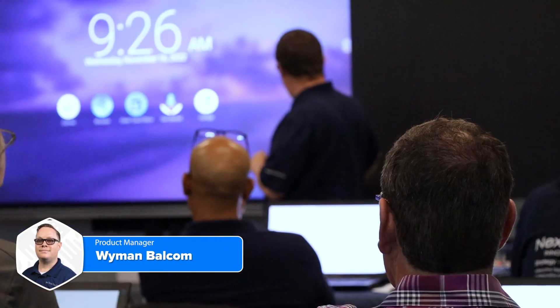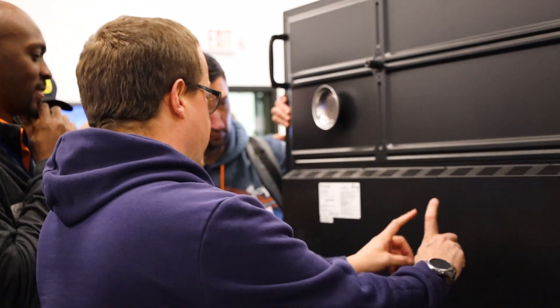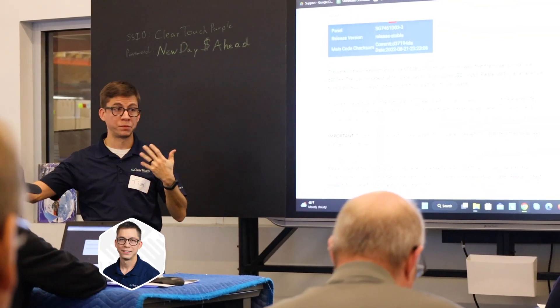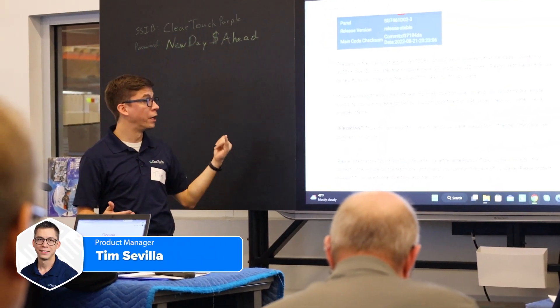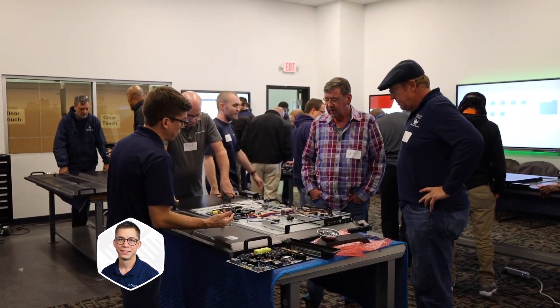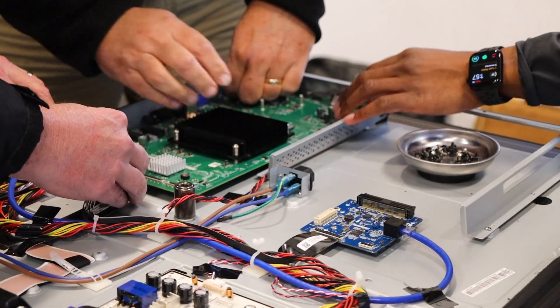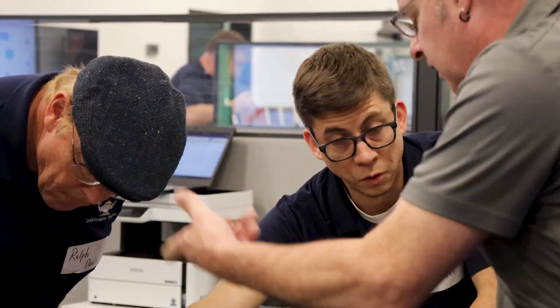The technical certification for ClearTouch allows IT and tech teams to become more familiar with troubleshooting and repairing issues with ClearTouch interactive flat panels. We have a heavy emphasis on meeting the team, so that way when you submit a support ticket or call in, we know you and we've worked with you. You've ideally passed the tech certification course.